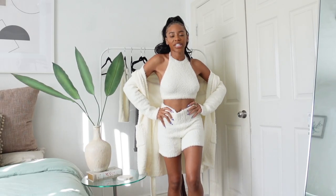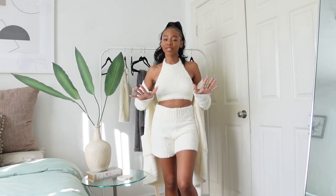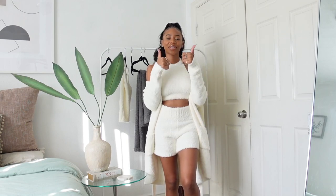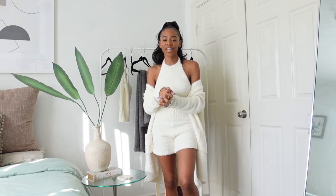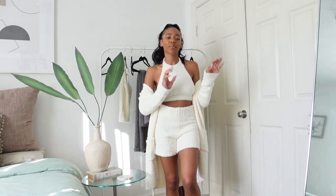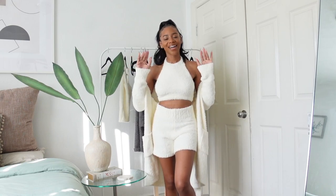Since I love this set so much I decided to say goodbye in it — I was not ready to part ways. I hope you guys enjoyed this Skims try-on haul. If you did, be sure to give this video a thumbs up and don't forget to subscribe. Huge thank you to Skims for sponsoring today's video. Check the description box for all the links to the pieces I tried on from both the waffle collection and the cozy collection. I'll see you guys in my next one — bye!